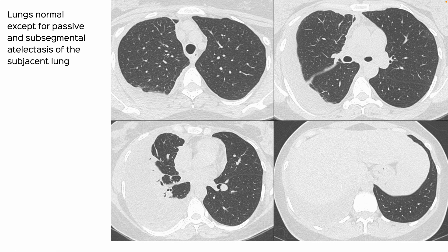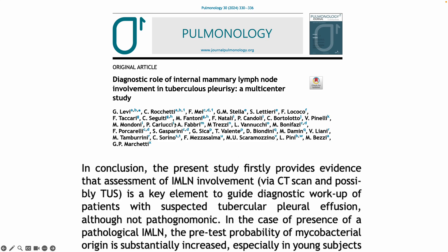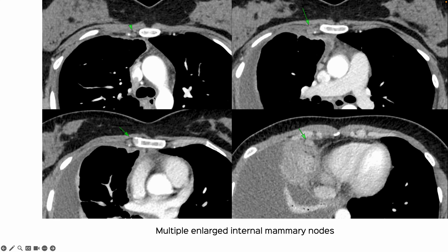I had seen this case today — we had done the scan yesterday — and I remembered this paper that I had preserved in Zotero, my article management system. This was from last year, where an Italian group in a multicenter study looked at internal mammary node enlargement in tuberculous pleurisy. They concluded that if you see enlarged internal mammary lymph nodes, it increases the pretest probability of tuberculosis. So I spent that extra minute looking for these internal mammary nodes, and they were all enlarged, as you can see here.